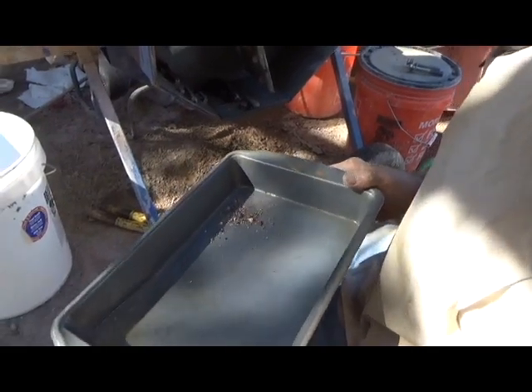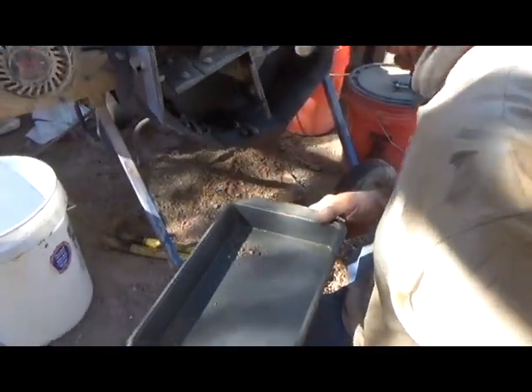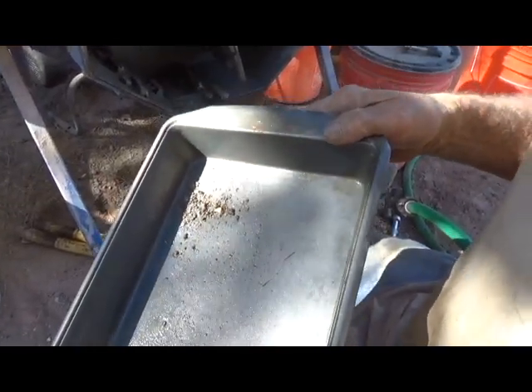Bullet casing nuggets! Now if you ever need to fake someone out, you know how to do it. Happy prospecting and keep it safe out there.